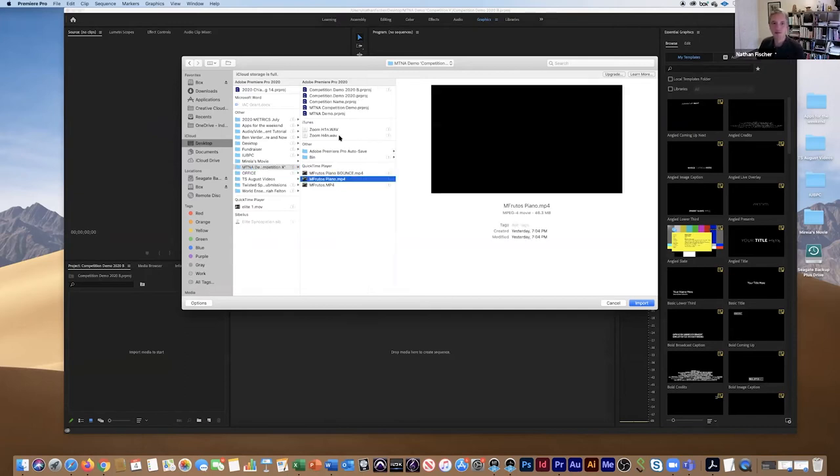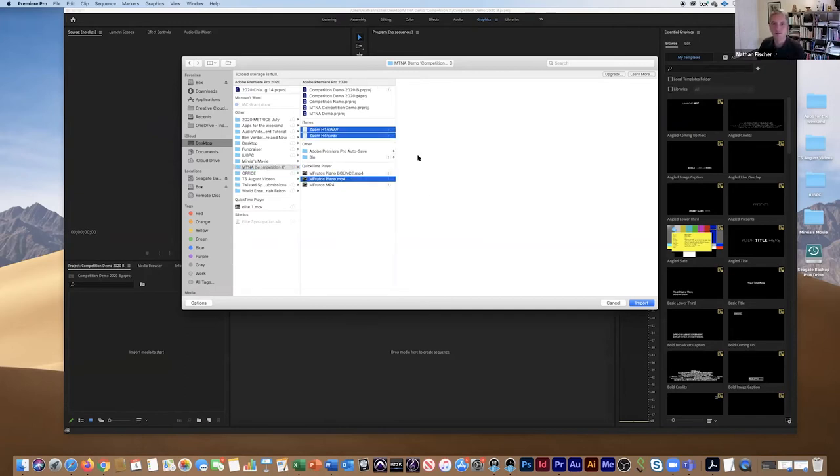Down here is the Project Panel where we'll import our media — audio and video files. There's a Source Monitor Panel, a Program Monitor Panel which is basically your TV screen where you watch things unfold, and the Timeline Panel where you do all your editing. I'm going to import three files: a piano video file, and then my two WAV files — H1N and H4N.